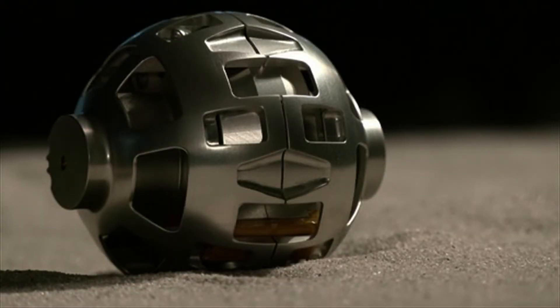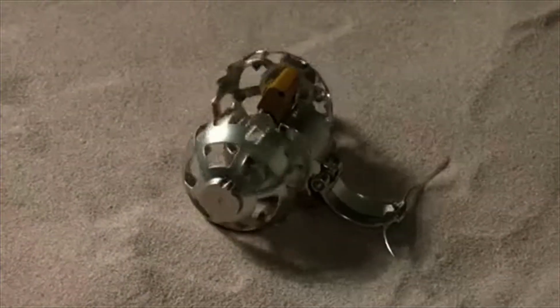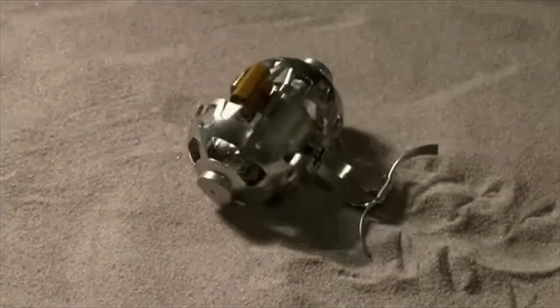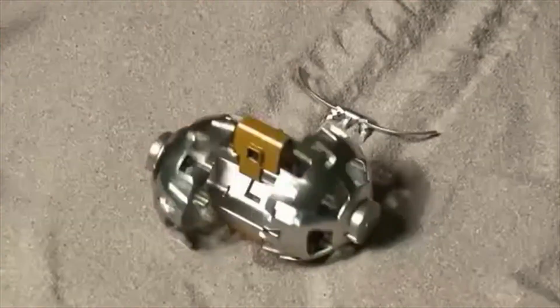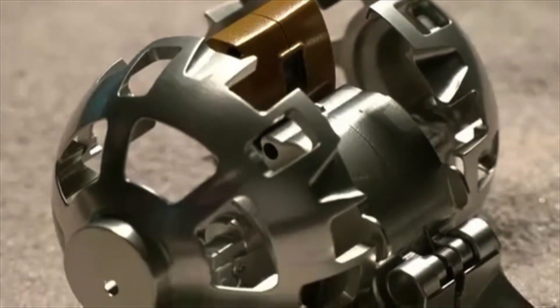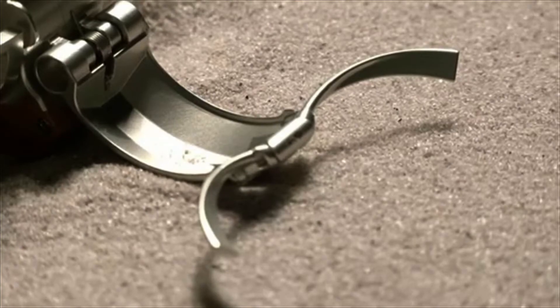The robot measures only 250 grams and 4 inches in diameter. It has two wheels at the side which can move on powdery sand, and two cameras in the front and rear that can take pictures and transmit images back to Earth. It's also made from a special type of aluminum and plastic that can withstand the harsh temperature differences on the moon, which according to JAXA can range anywhere between negative 170 degrees to 110 degrees Celsius.